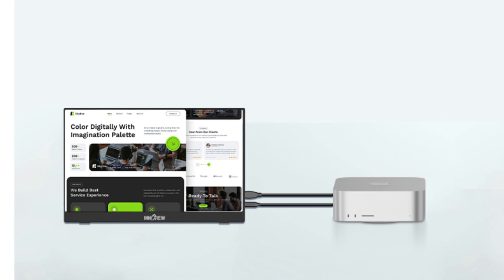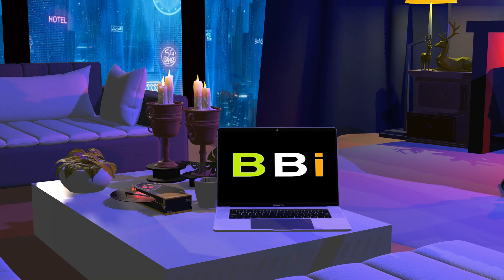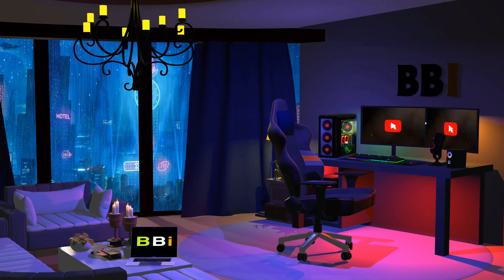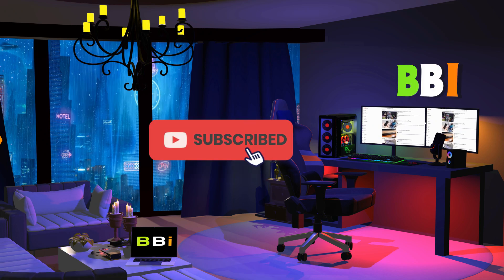We'll examine some of the top Mac Mini portable displays in this video with a focus on top models. Welcome to Best Budget Info. Here, we review tech products to help you make the best purchasing decision. Our team stays busy to keep you updated on the latest tech trends. To purchase the right product, check out the links in the description and subscribe to my channel.